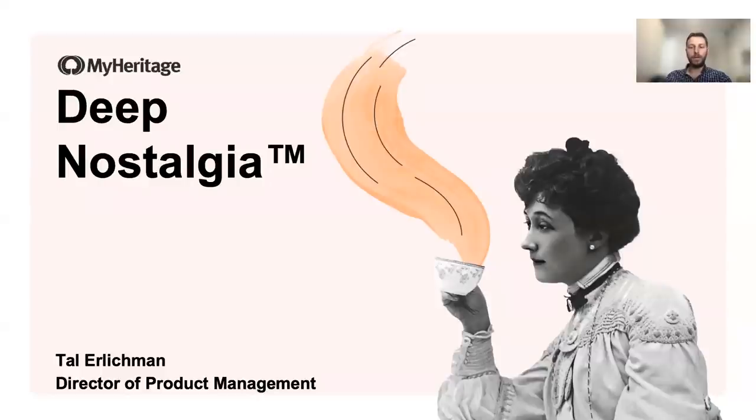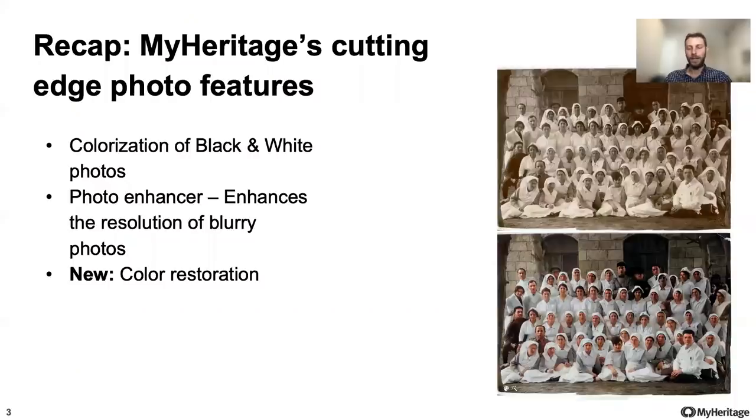Today, I'm here to tell you about our new and exciting Deep Nostalgia feature. But before I talk about that, let's start with a short recap of our photo colorization and enhancement features since they will be relevant for the rest of my talk.